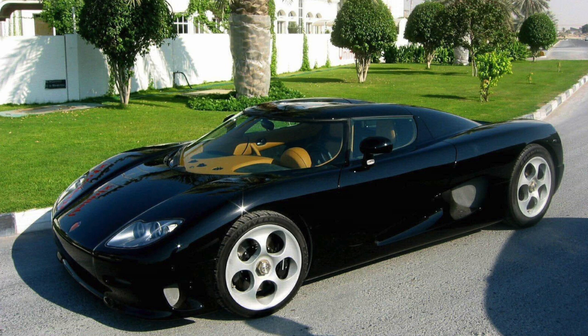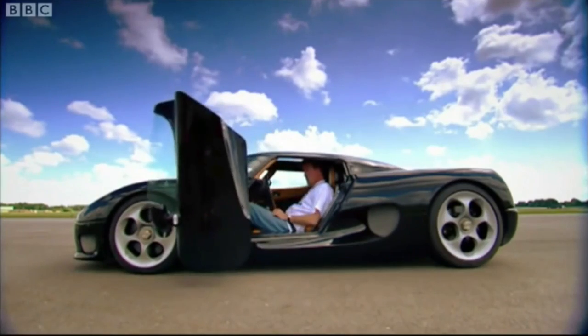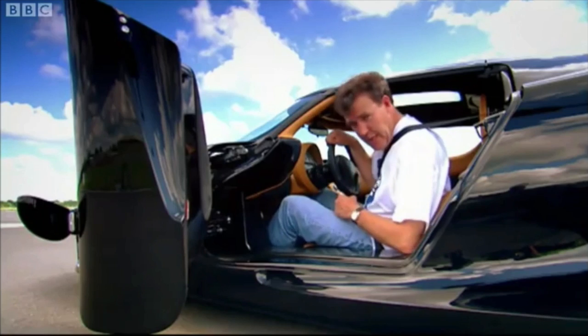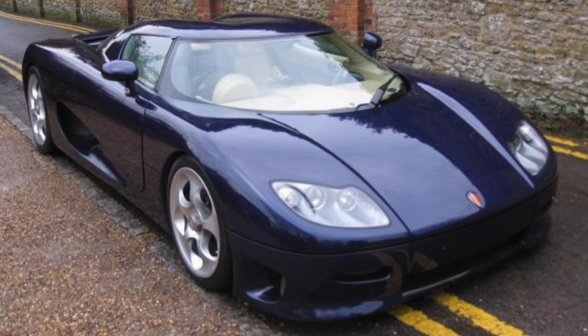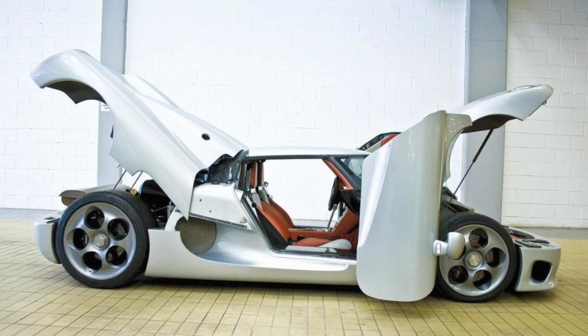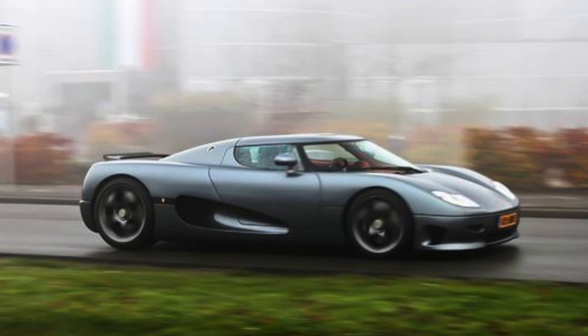Koenigsegg number 004 is another black CC8S — this is the same Koenigsegg that appeared on Top Gear. Koenigsegg number 5 is a dark blue 2002 CC8S. It was first delivered to Rio Prestige, but it now resides in Great Britain. Koenigsegg number 006 is a 2002 CC8S and the last CC8S. Originally silver, then painted grey, with a full width rear wing added cosmetically. It apparently now resides in the Netherlands. Unfortunately, number 007 I have nothing on — it's kind of the ghost of Koenigsegg. If you know anything about number 7, let me know.